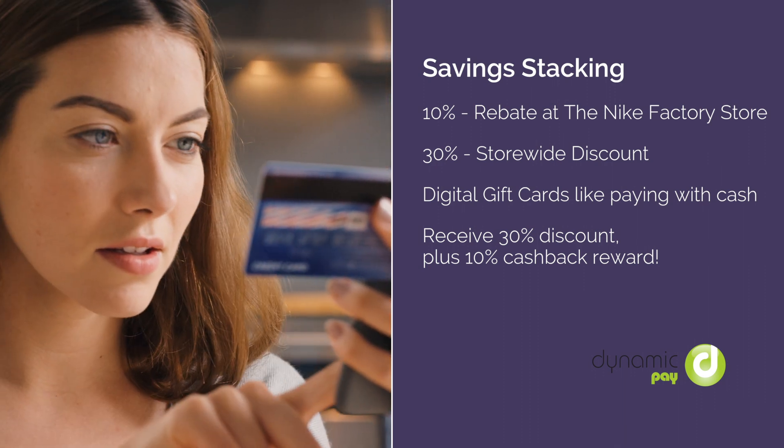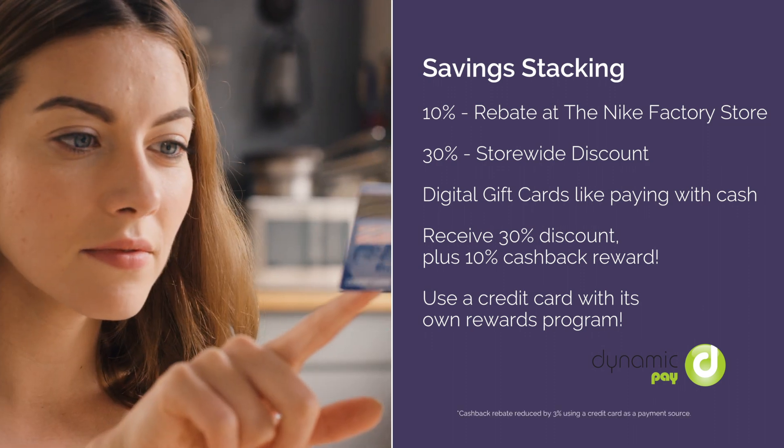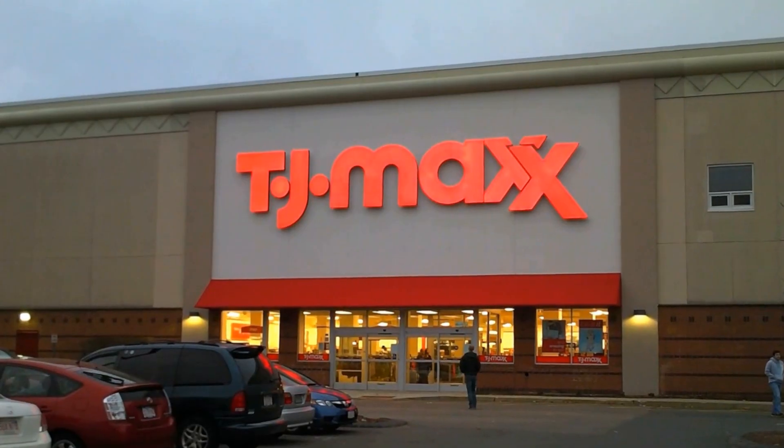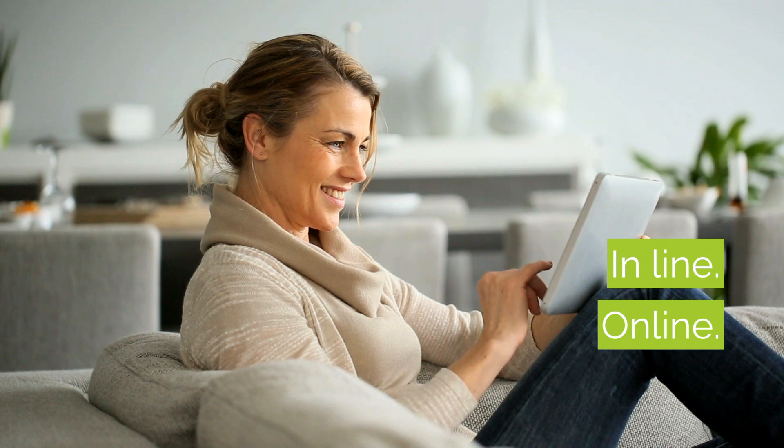Have a credit card with its own rewards program? Set that as your payment source, and you'll see those rewards as well. With Dynamic Pay, you can stack on the savings buying what you really need. Inline. Online. Every day.